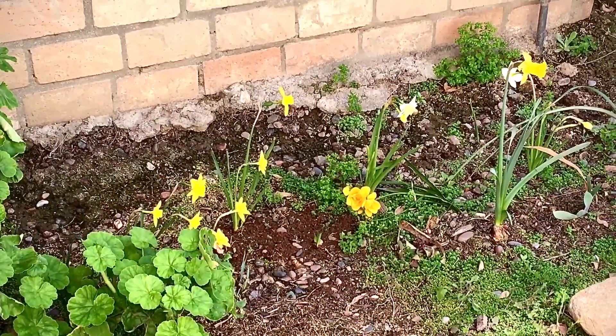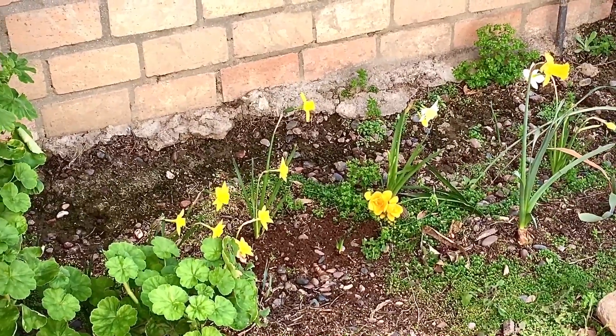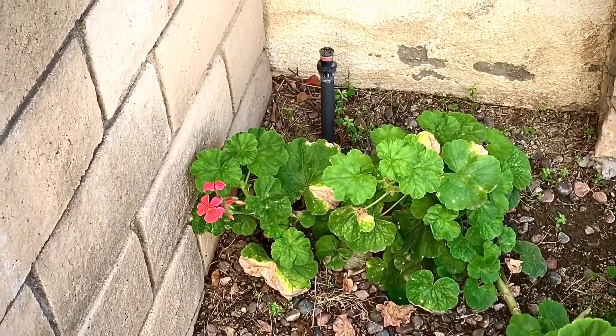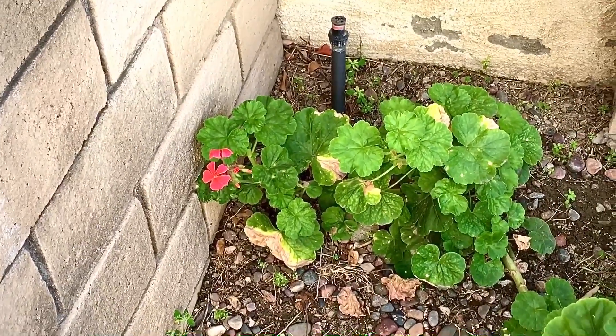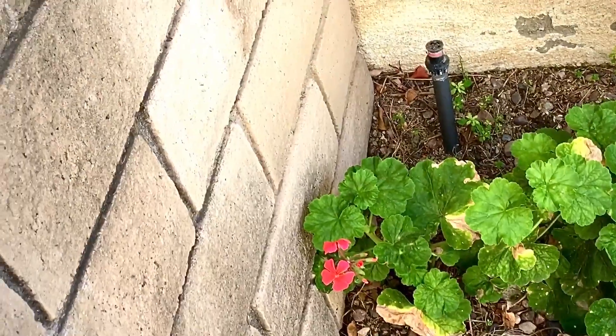My neighbor just complimented me and said it looks really pretty. It's not going to blow you out of the water, but you'll still have money in the bank. Oh my goodness, you guys — my geranium is flowering. I love this geranium so much.